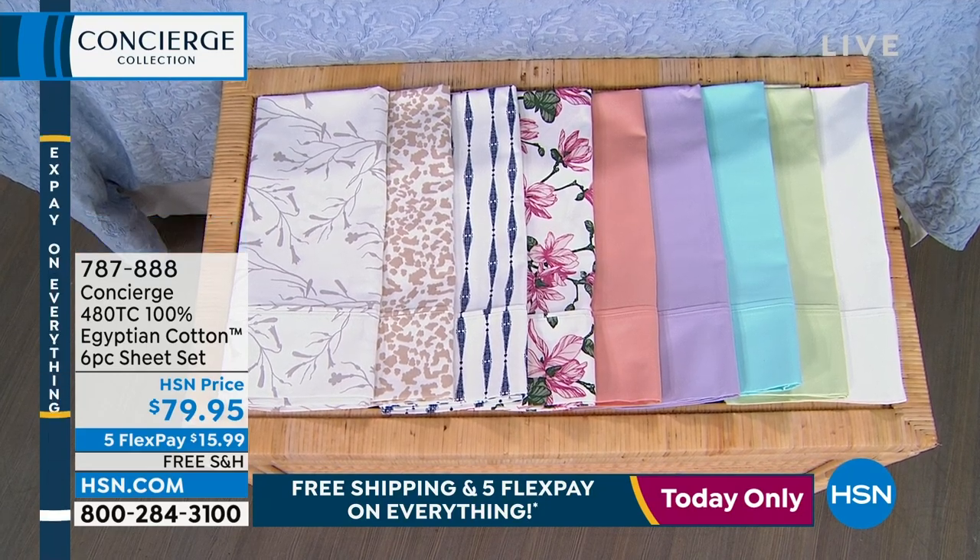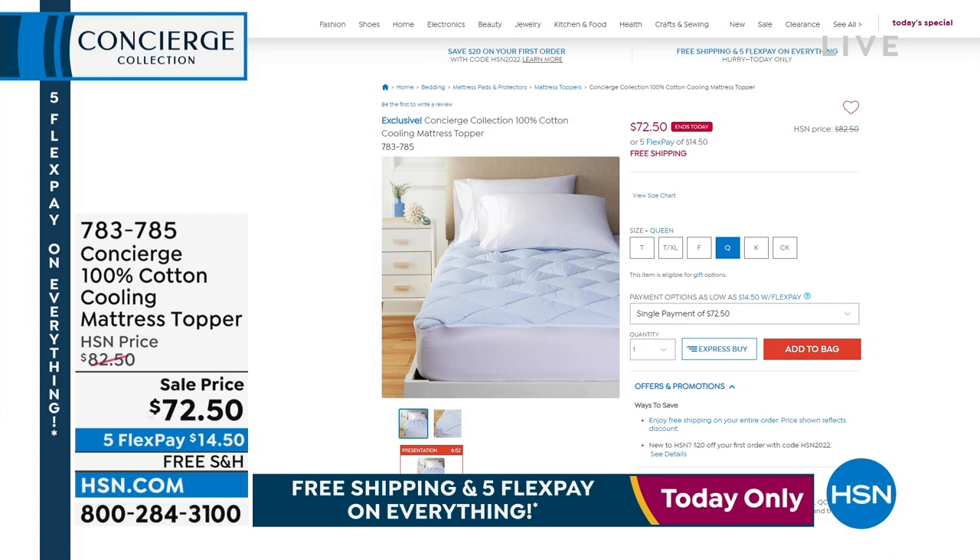If you are just about to get a new mattress because yours is shot, old, or maybe too firm, I want you to wait and stick around. From our Concierge Collection, we have the 100% cotton cooling mattress topper. It's going to completely reinvigorate your mattress and bring it back to life. So instead of spending thousands of dollars on a new mattress, you spend $72.50 on sale with Five Flex and free shipping.